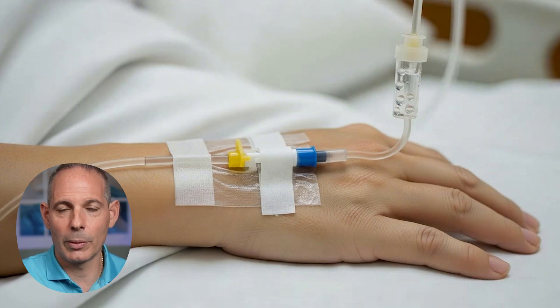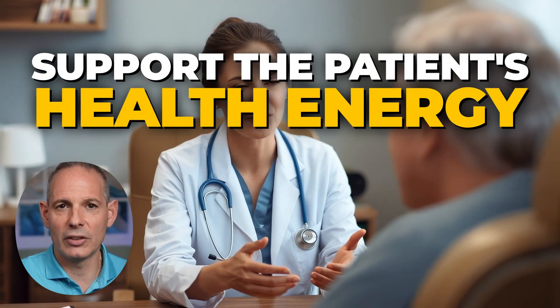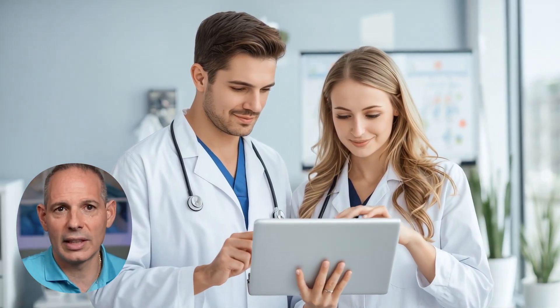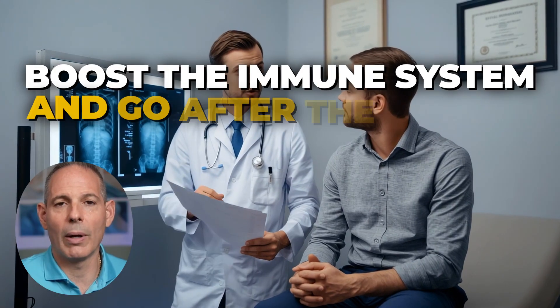Genetically targeted fractionated chemotherapy combinations were used — microdose chemotherapy with adjuvant IV therapies to support the patient's health and energy, so they're healthy through the whole process, detoxing the causes of the cancer, curating the targets based on deep laboratory testing. Then we boosted the immune system and went after the cancer. I'm Dr. Dino Prado.